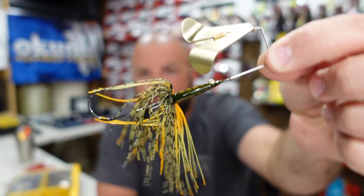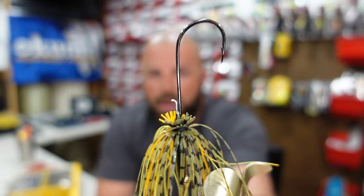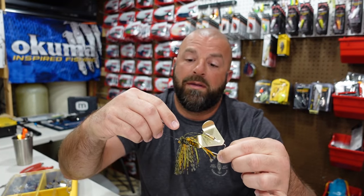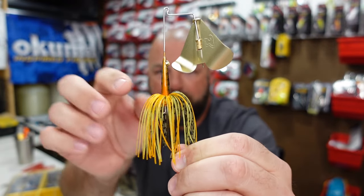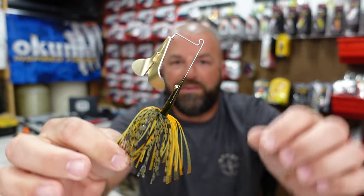I believe it only comes in the half ounce, and it's pretty slick. Out of the package — there's the hook, you do have a little plastic keeper on there, an undercut skirt which is hand-tied, a sticky sharp hook, and a little eye on one side that's kind of cool. Kind of a flat head, and there's a little bead in there on one side which we'll get to. Just a pretty slick looking buzzbait.